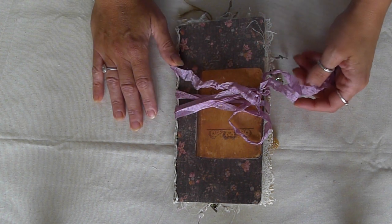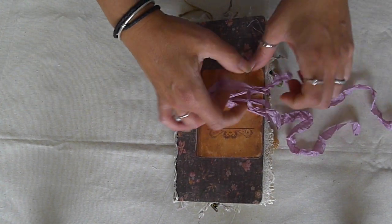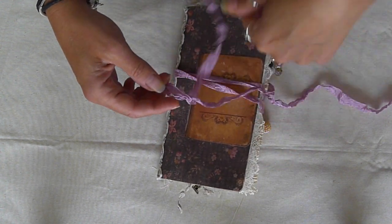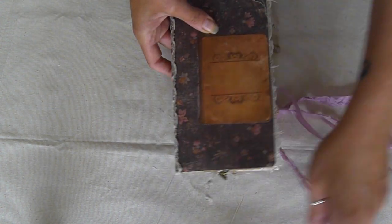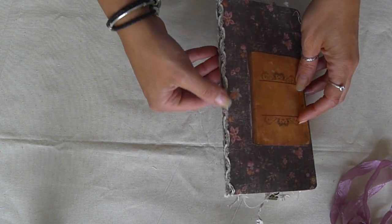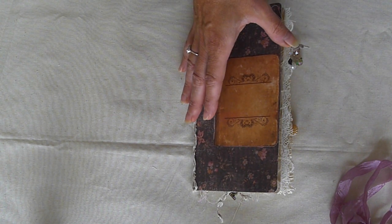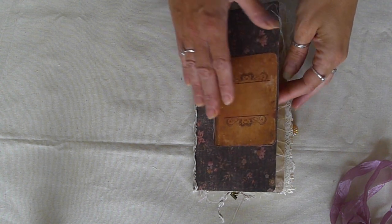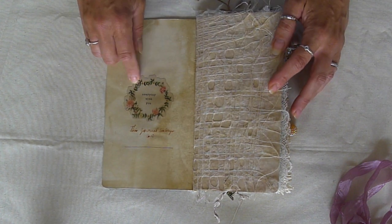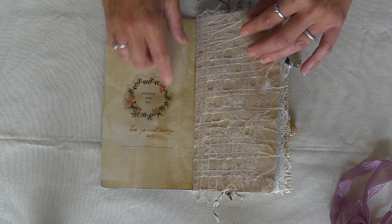I would really appreciate it if everybody could go to Laura's YouTube channel, The Crafty Mum, and check out her videos and subscribe. She gave me some options for a theme and I chose literature. It's closed with this beautiful lilac ribbon, and throughout she's put so many beautiful trims, charms, and things like that. We don't get really nice trims like this in the UK — they're really hard to get.